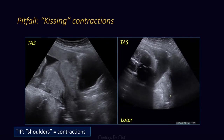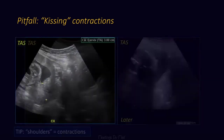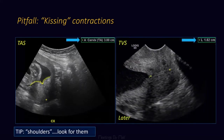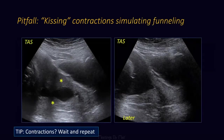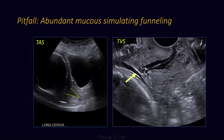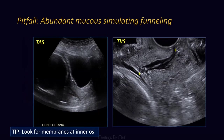We wait for the contractions to go away and then we can accurately measure the cervix. Easy to tell when the cervix is too long, but when it's measuring shorter we still have to look for those shoulders and go to endovaginal. Contractions can also simulate funneling, so we wait and those should go away. Funneling can also be simulated by abundant mucus — if you're questioning it, go to endovaginal, look at the inner cervix for intact membranes. This is not funneling; this is abundant mucus, and here is where we should place the calipers.